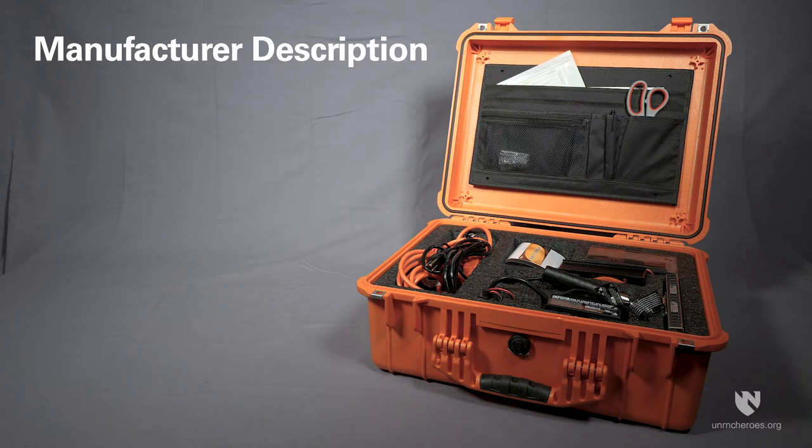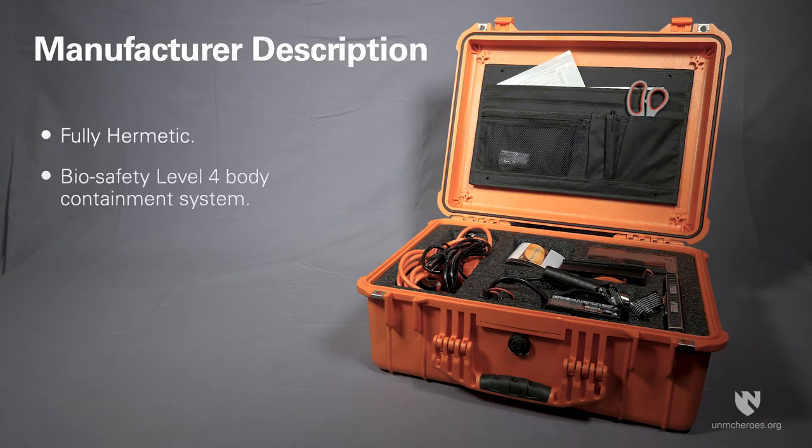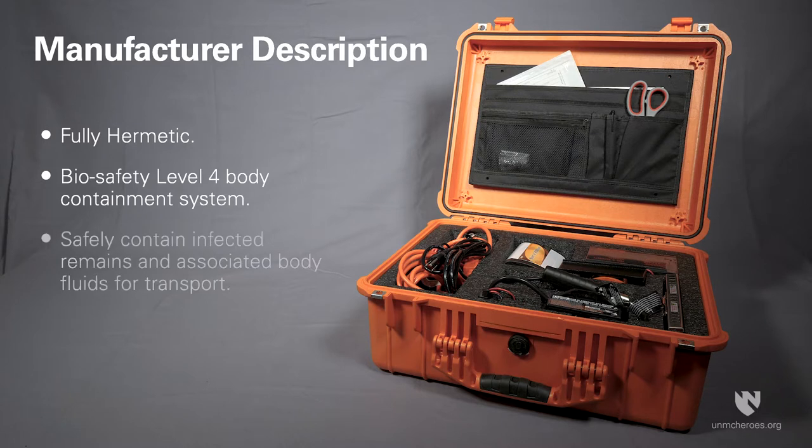The portable BioSeal System is described by the manufacturer as a fully hermetic BioSafety Level 4 body containment system, able to safely contain infected remains and associated body fluids for subsequent transport.